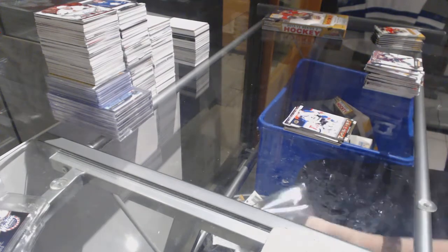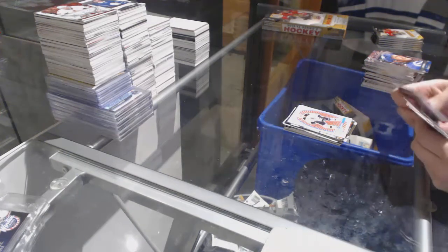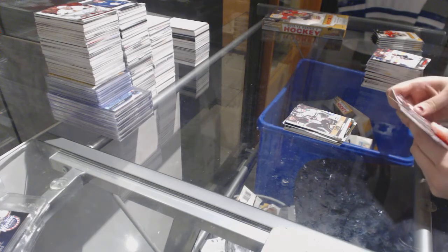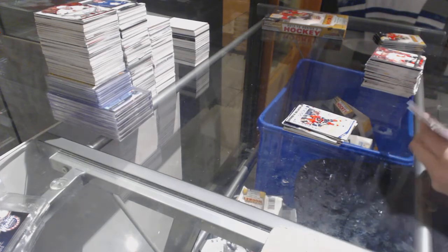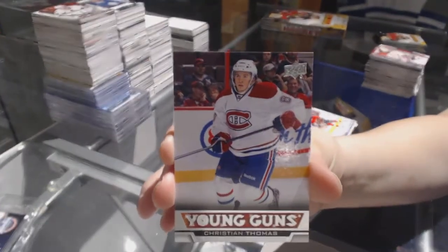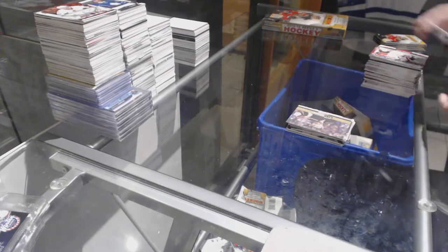Jersey number 57. Cool. Marquee Rookie of Carl Soderberg. Canvas of Sean Horkoff. Marquee Rookie of Sean Monaghan. Young Guns Christian Thomas. Canvas of Jeff Carter.